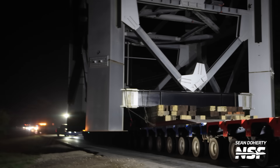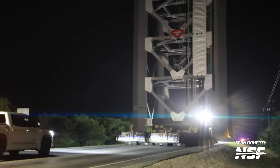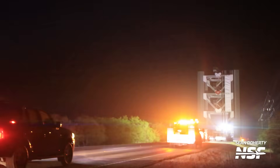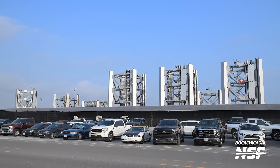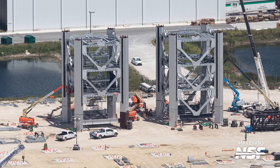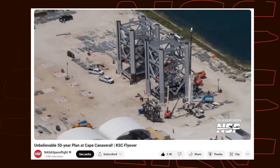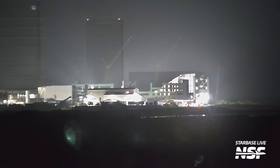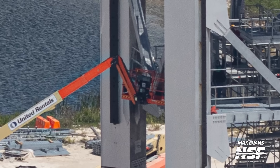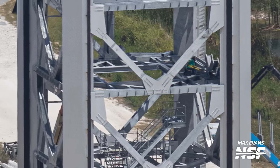Now let's head to Starbase, where SpaceX has been super busy moving tower sections from the port of Brownsville to their Sanchez lot. Sections 1, 2, 3, 6, 7, 8, and 9 are now all at the Sanchez site, while Sections 4 and 5 remain at SpaceX's Roberts Road facility in Florida. You can keep up to date on what's going on with them on our quasi-monthly KSC flyover videos. Teams are still actively working on those sections, so maybe they just want to wrap up all that work before transporting them.